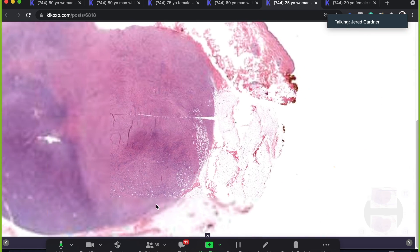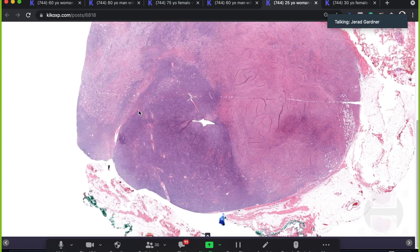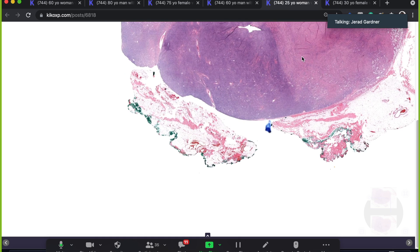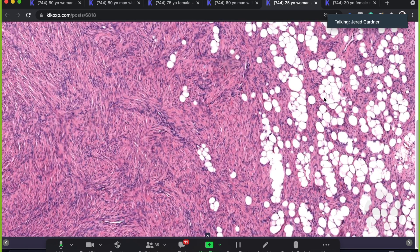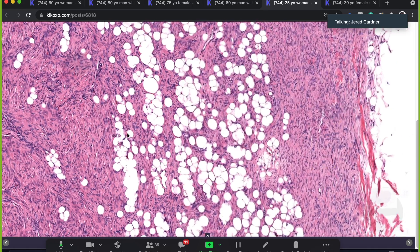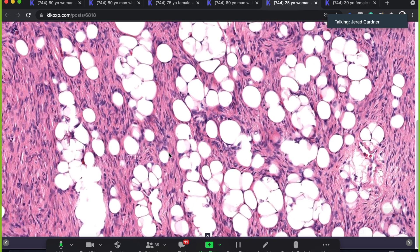All of this used to be subcutaneous fat and it's been infiltrated and almost completely replaced by tumor. All you can see are little stranded islands of compressed adipocytes in the middle — and this is what gives that honeycomb appearance people talk about. The tumor cells infiltrating the fat produce this honeycomb appearance right here.